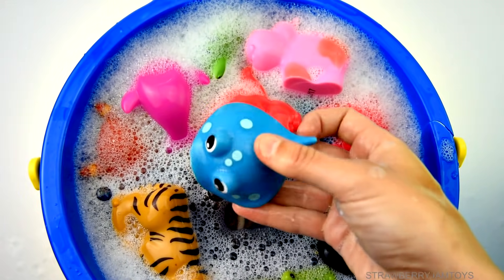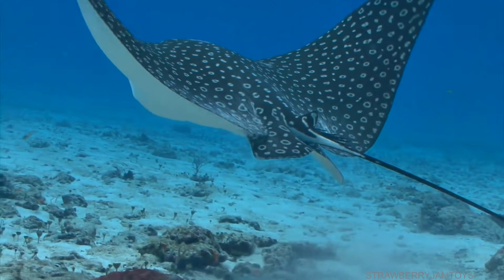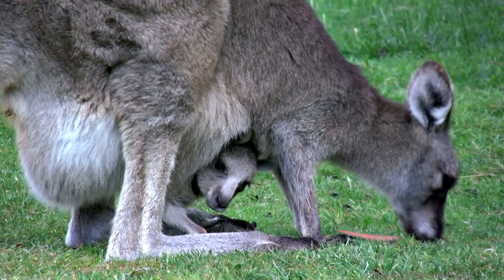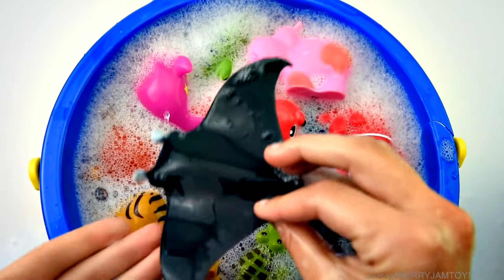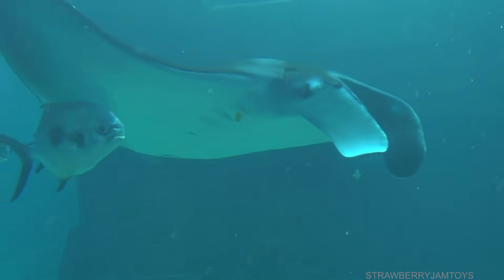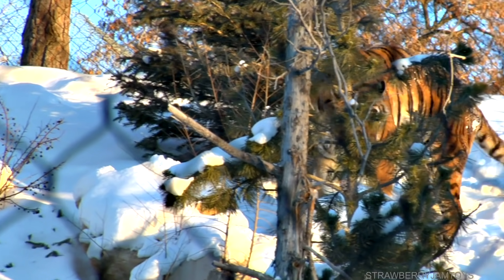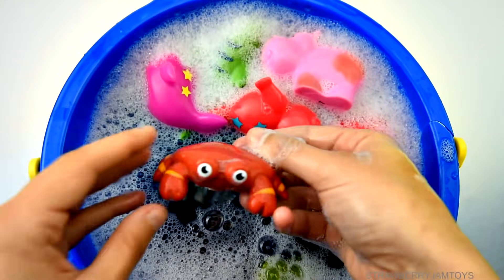Blue stingray, kangaroo, manta ray, tiger, red crab.